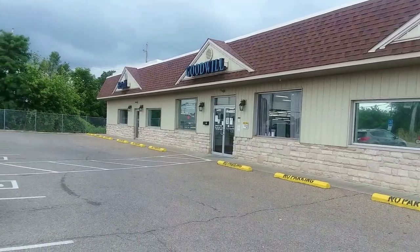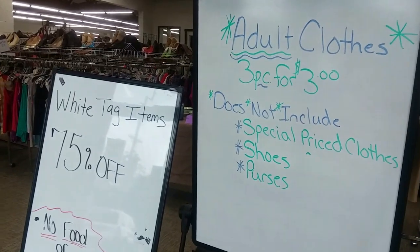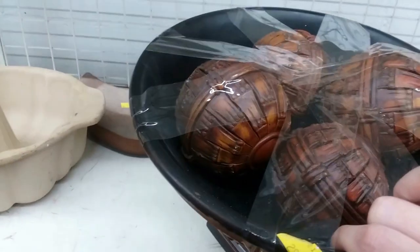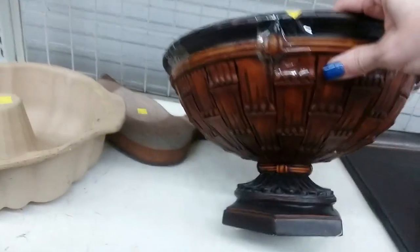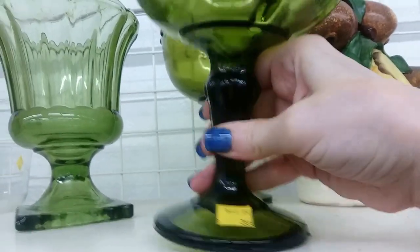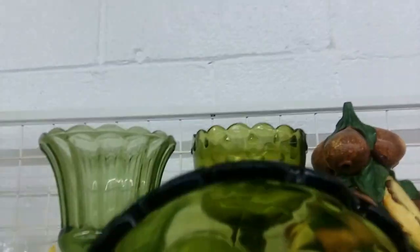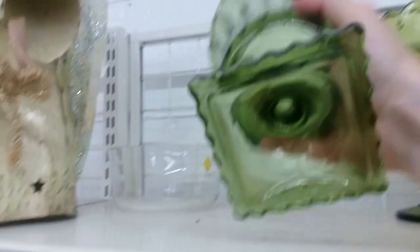And then on to the Goodwill. I always find something cool here. Today I walked in and — dollar each on clothes? This is going to be a good trip. This bowl was cute, but it was made from resin. I'm not into that. And I like the look of these green vases, but they had sharp seams from the mold, so I'm guessing they were not vintage. No maker's marks either.